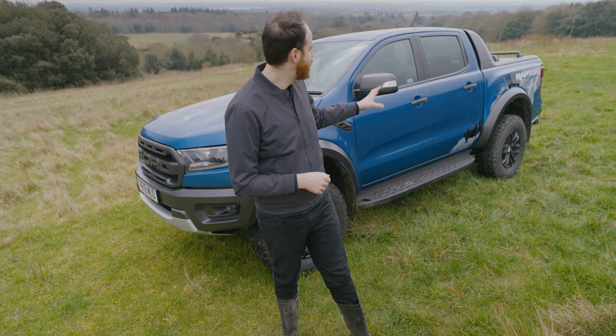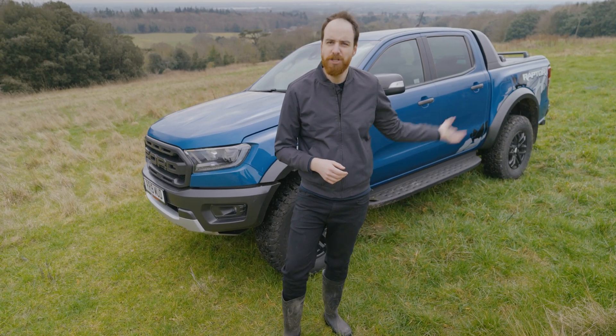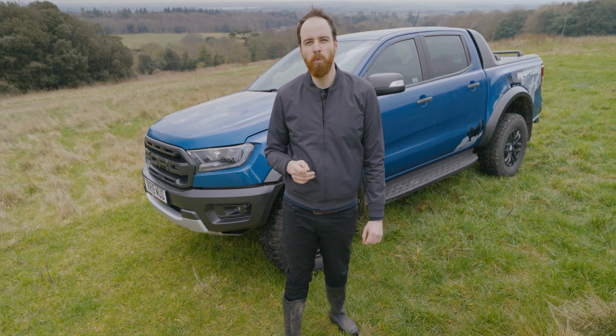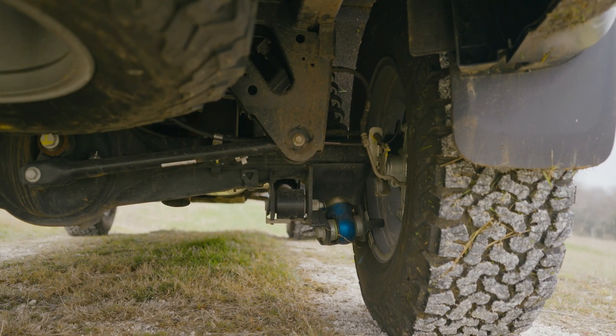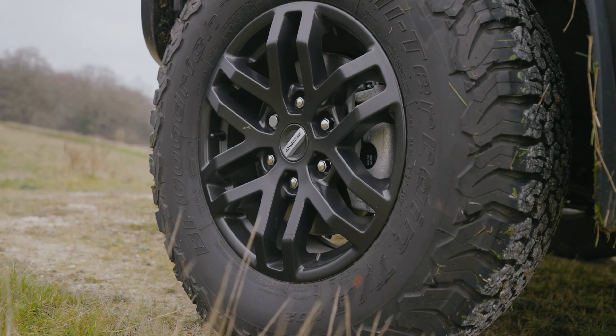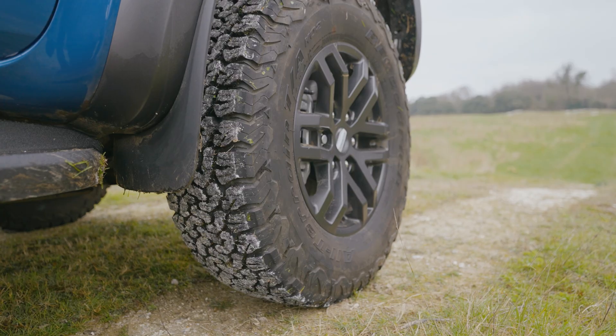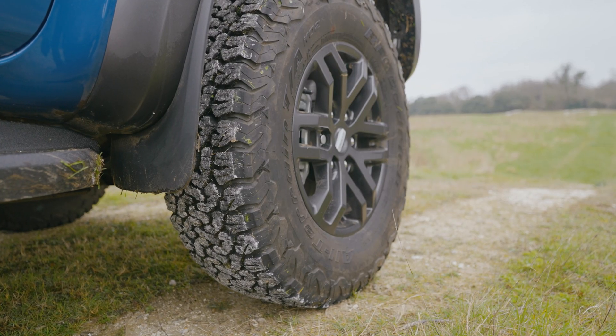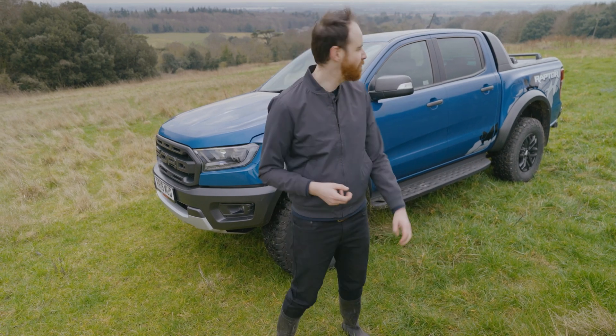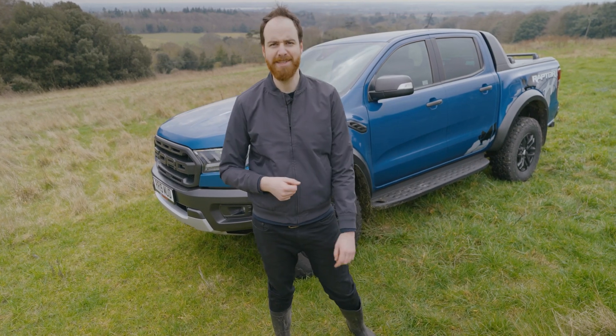At the back, the normal leaf spring suspension has been jettisoned and replaced with a specifically designed coil and Watts linkage unit to better deal with lateral loads. And then there's those tyres, which are big 285 profile BF Goodrich off-road units. To me, I think it personally looks the business, and it's massive.